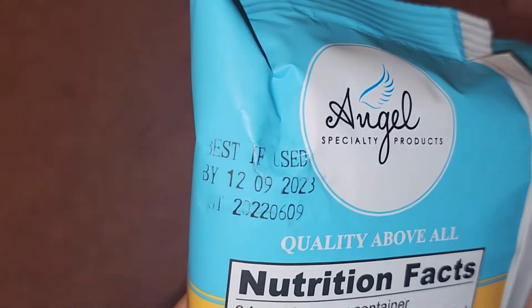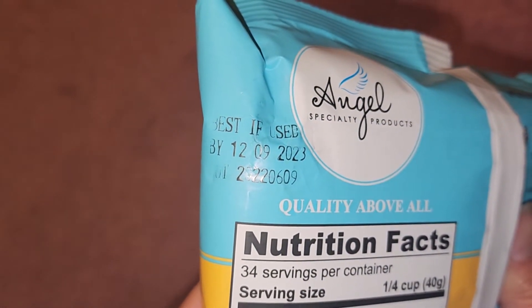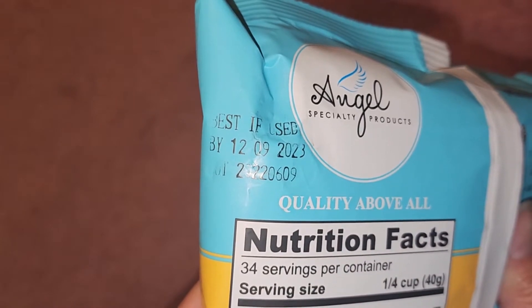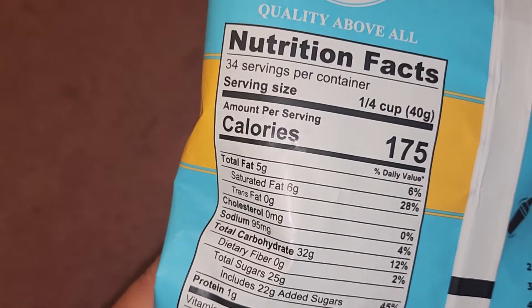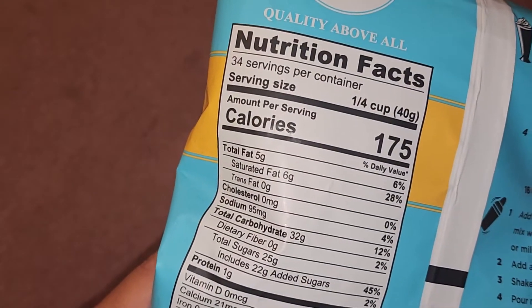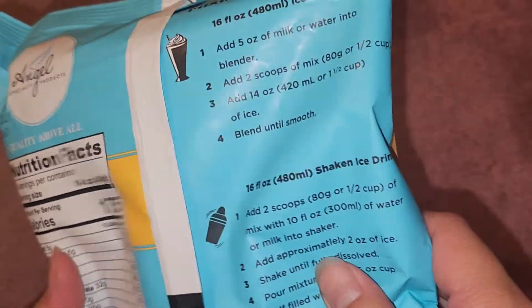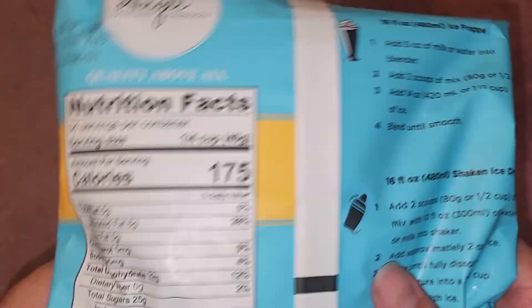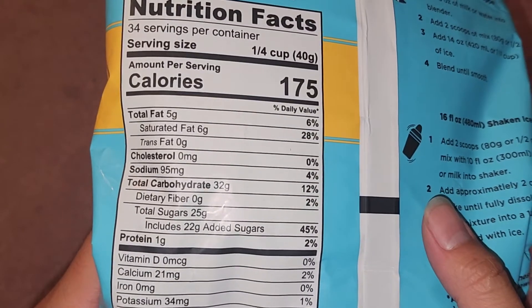Best if used by December 9th, 2023. It is September 12th, 2022, so it lasts over a year. The nutrition facts show 34 servings per container, with a serving size of a quarter cup. Keep in mind the recipes call for half a cup, so you're basically making two servings per recipe — 175 calories per serving.